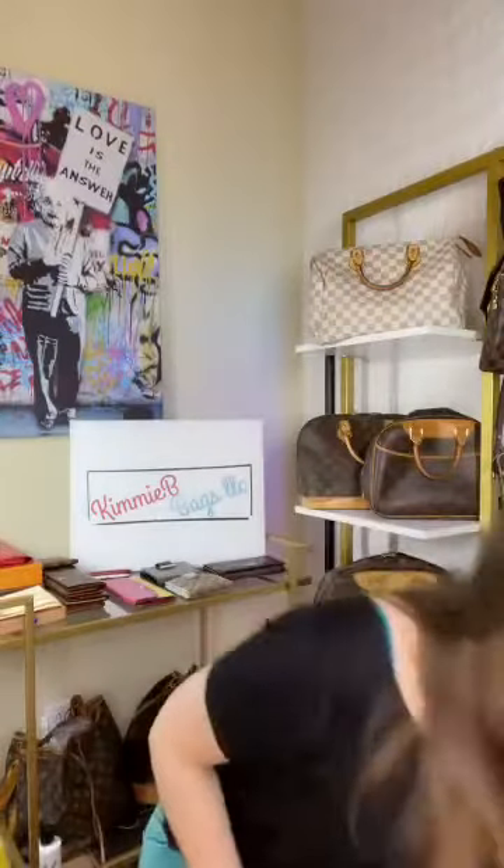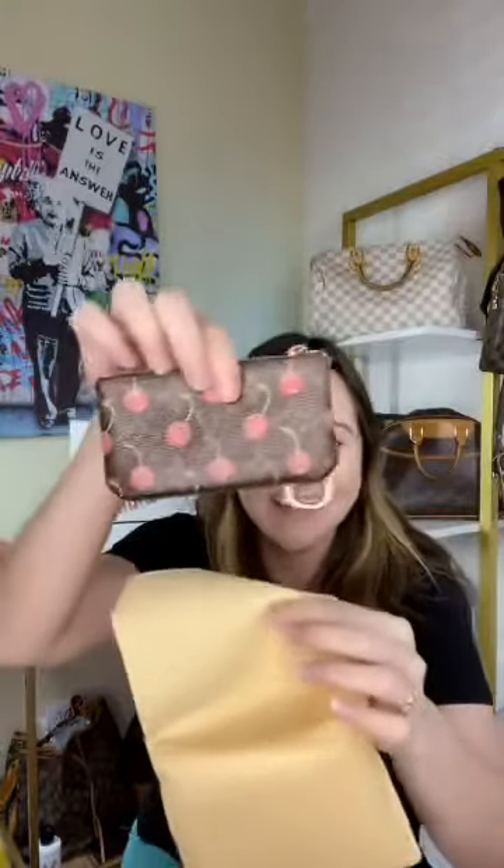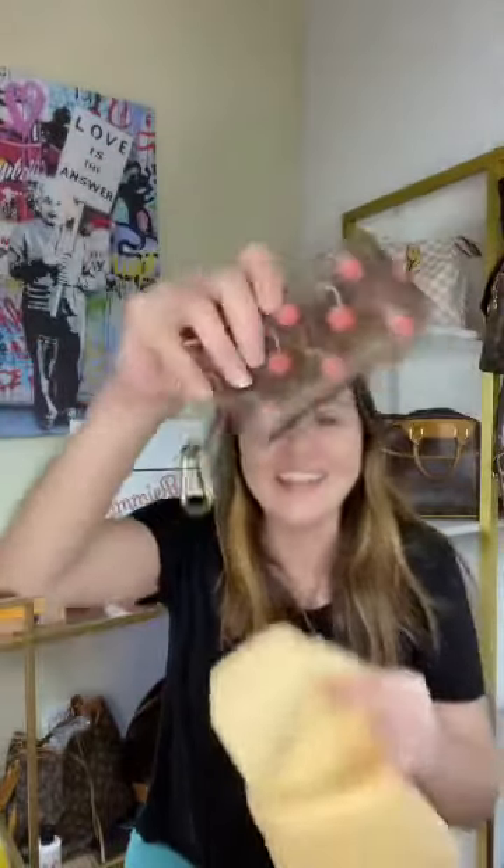Someone's asking: is the Cherry Pochette still available? Yes, it is! I cannot believe I still have this — it's the second one I've ever had. The Cherry Pochette is still available under Vintage Wallets. It's 100% available, so if you're looking for a limited edition piece, there you go.